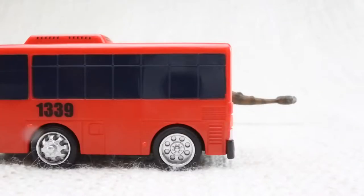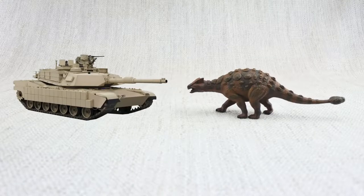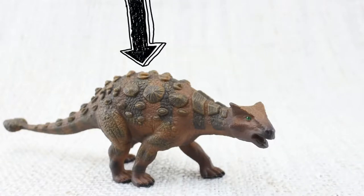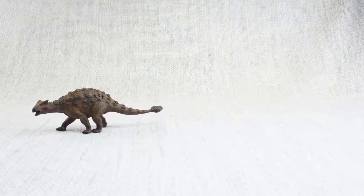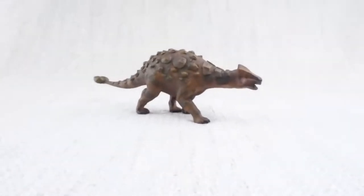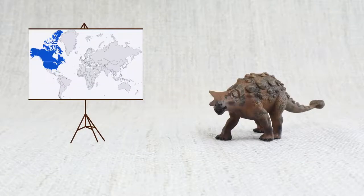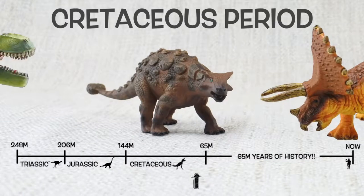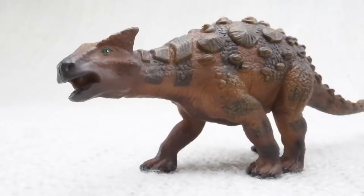So what have we learned? Ankylosaurus was as big as a bus and as heavy as two hippos. It was like a tank covered in armour — very tough. Ankylosaurus means fused lizard because its bones were fused together. But while the top was hard, its underbelly was very soft. It had a big club on its tail to defend itself against dinosaurs like T-Rex. It ate very low leaves and plants. Because it was so big and heavy, Ankylosaurus could only run as fast as a human jogging — it couldn't outrun T-Rex. It was found in North America and lived 67 million years ago in the Cretaceous period, with Triceratops and T-Rex.